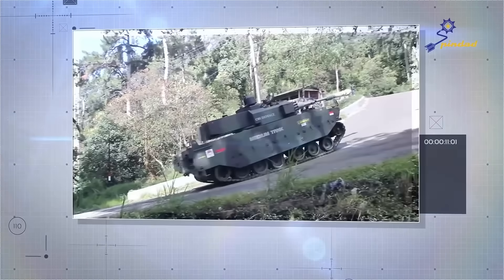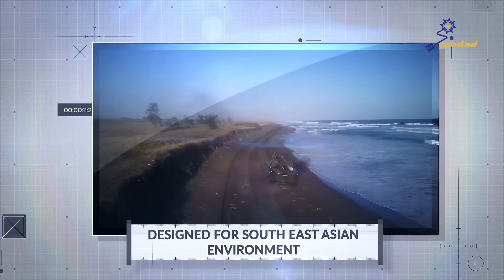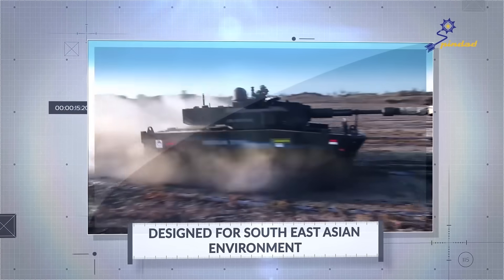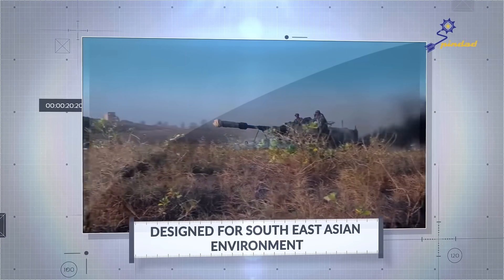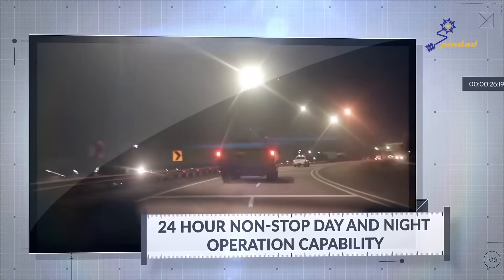Further tests include the 1.6 kilometer long 60% uphill road test, the low speed test at 5 kilometers per hour over a 10 kilometer distance, the scattered sand crossing test, the bushy sand hills crossing test, the combat light test, and the 3 by 24 hour vehicle endurance test.